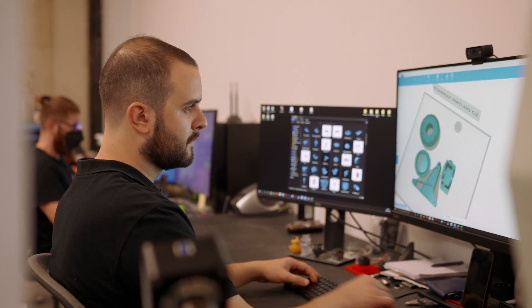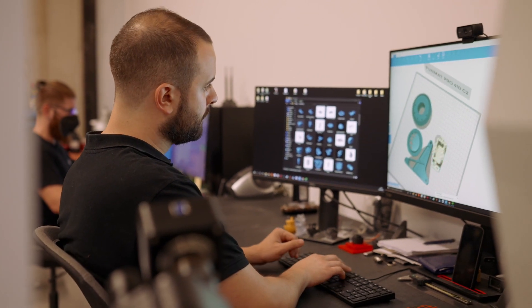The relationship with Intamsys is very good in terms of technical assistance, which is the most important for us. When we have problems, they are always there to help us.